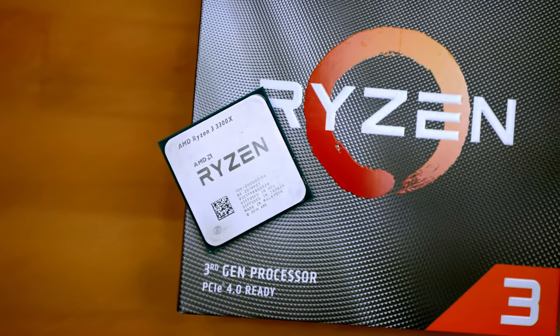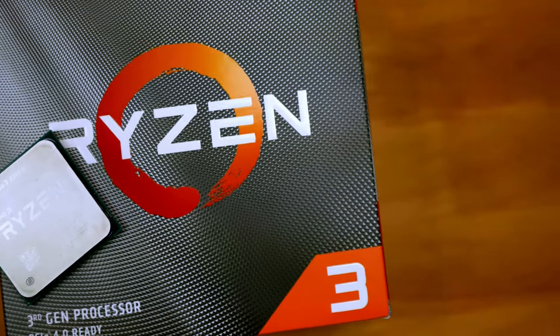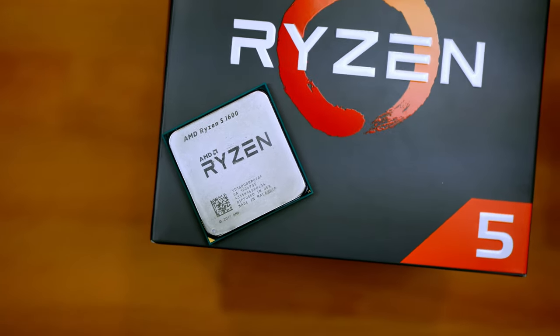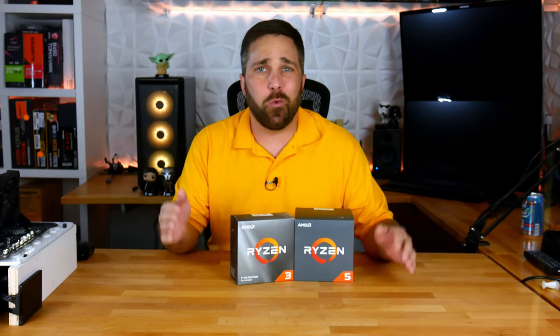I think the data was pretty clear. The 4-core Ryzen 3300X is a perfectly capable CPU for gaming in 2020, even outperforming a 6-core 12-thread CPU. For those of you satisfied with the conclusion the benchmarks made, well there you go. For anyone who wants to take a deeper dive into why this is the way it is — let's do this.